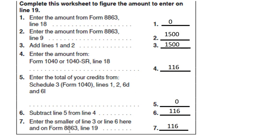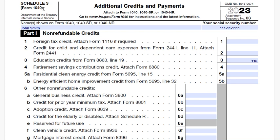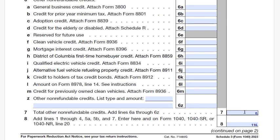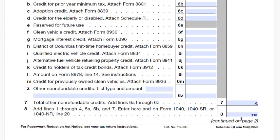We take the $116 and enter it on Form 8863 line 19. Then, per the instructions, we take this figure and go to Schedule 3 and enter it on line 3. On Schedule 3, line 3 — the education credit from Form 8863 line 19 — is $116. There is nothing else on Schedule 3, so line 7 is zero, and line 8, combining all amounts, is $116.